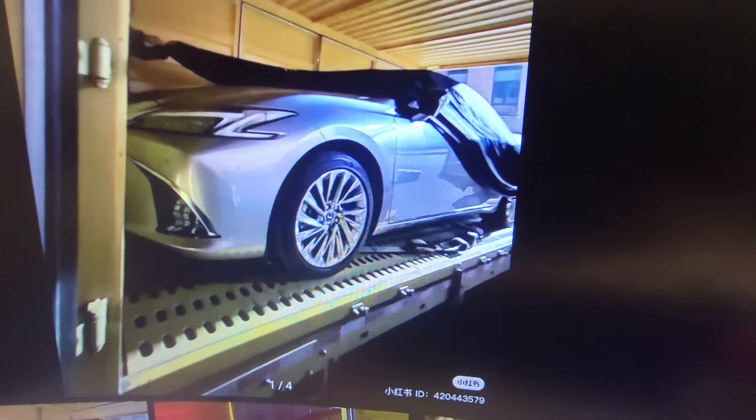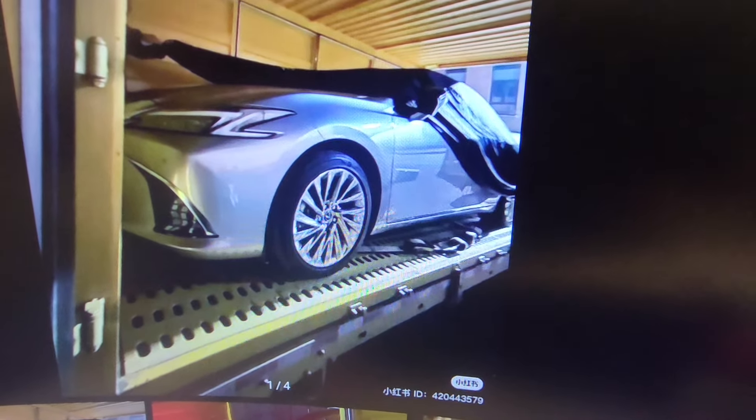You can see the car coming out of a trailer, so this is production-ready — an imminent debut for the ES350. The wheels are pretty standard fare for Lexus; there will probably be a couple of wheel options on offer. It'd be interesting to see if it keeps the V6 or maybe gets a turbocharged engine to replace what's currently offered.